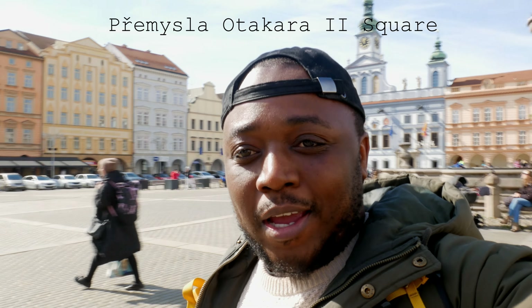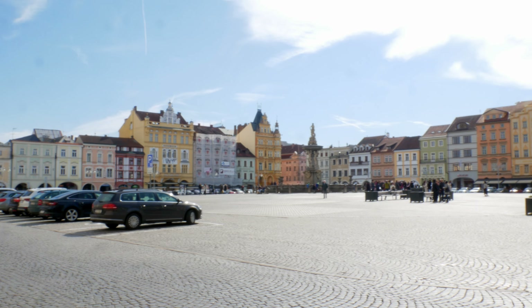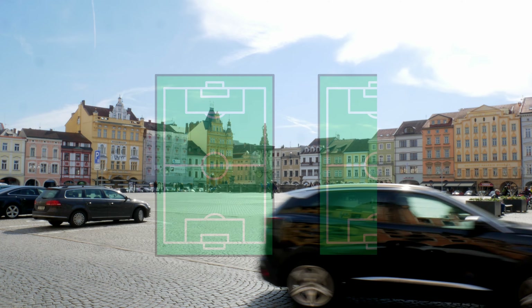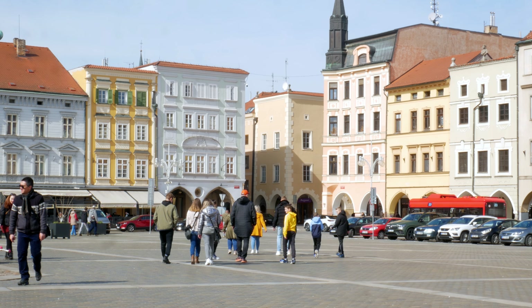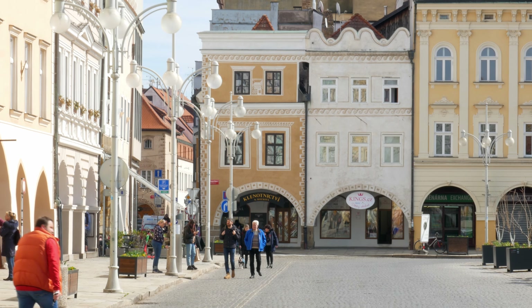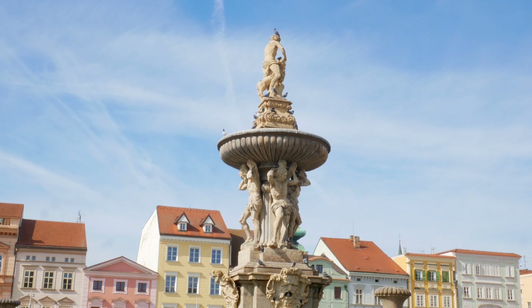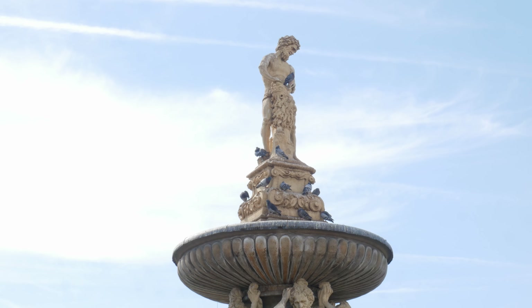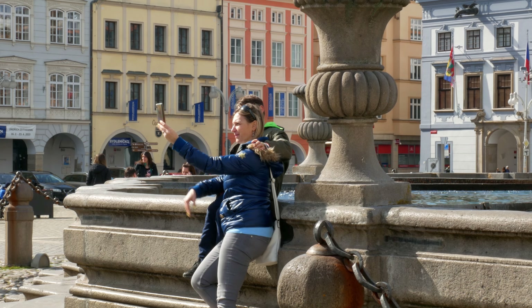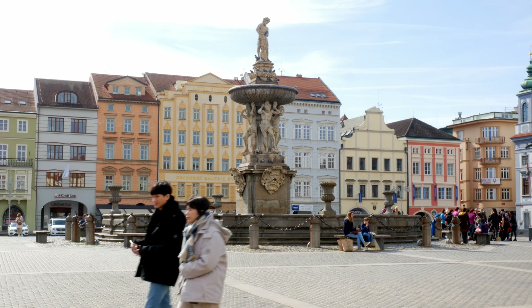This place looks incredible. Where I am is called the Přemysla Otakara II Square, known for its beautiful colourful public buildings all around — it's actually one of the larger squares in the whole of the Czech Republic, equivalent to a football pitch and a half. It's named after the founder of the town, King Otakar II, who was King of Bohemia in 1265. The square is surrounded by buildings which belonged to wealthy and noble citizens, except for the blue town hall. In the middle is the Samson Fountain, a stunning Baroque-style fountain featuring the biblical character Samson taming a lion. The fountain was used in the past to bring fresh water from the nearby river into the city square, and it symbolizes the city's strength, prosperity and artistic achievements.